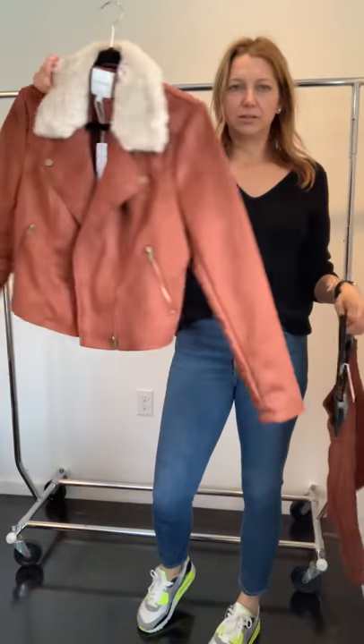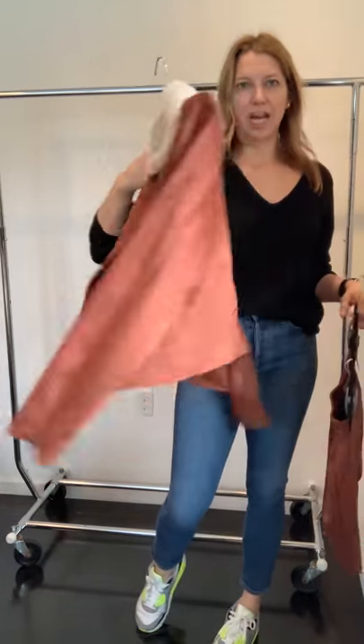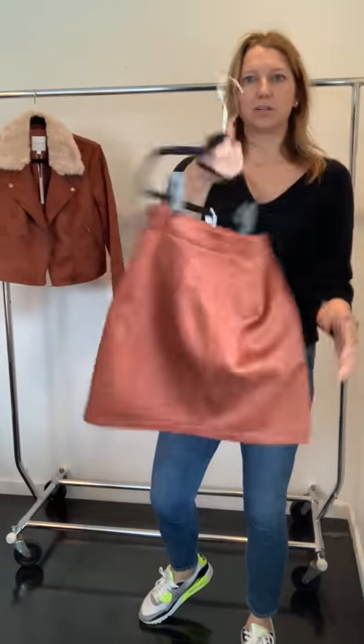You can do this as a set or separately — it's a rust-colored jacket where the fur collar is not removable. It comes with a little faux leather or faux suede skirt.